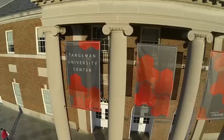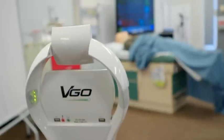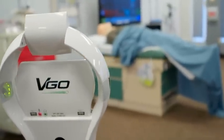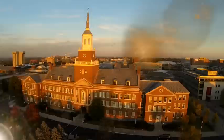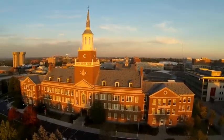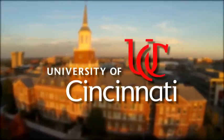Thanks to them, and you, UC's colleges and campuses are gaining new enhancements, giving students world-class experiences that only a world-class university can provide. The University of Cincinnati — stronger and better than ever, thanks to you.